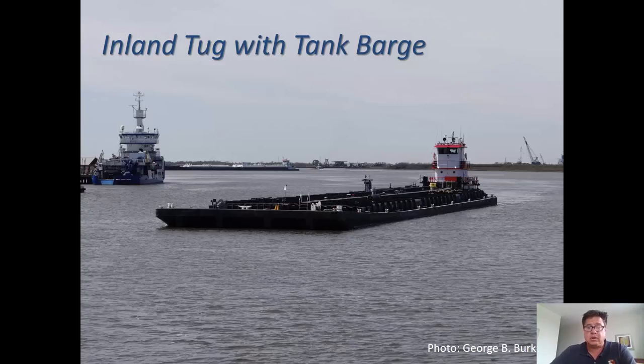Here's an inland tug with a tank barge — probably about a 1,500-horsepower towboat, a rather small one — pushing a 24,000-barrel oil barge, taken at Devil's Elbow in the Intracoastal Waterway, where the waterway crosses the Calcasieu River in Lake Charles. In the background we see an oil response vessel, the Louisiana Responder type. Behind that you can see another larger towboat with four covered deck barges that probably carry chemicals.